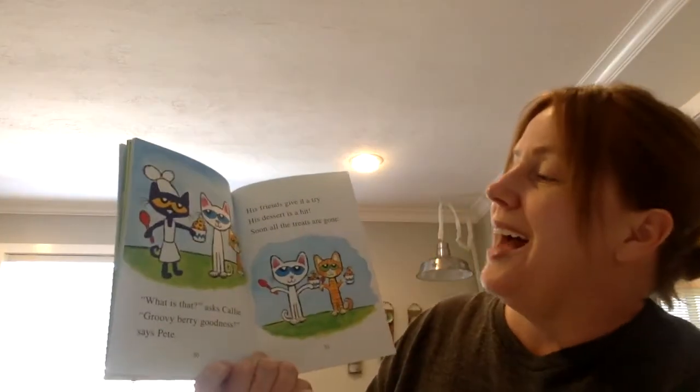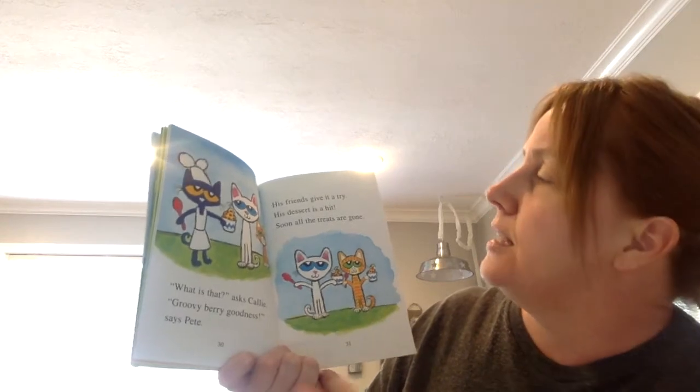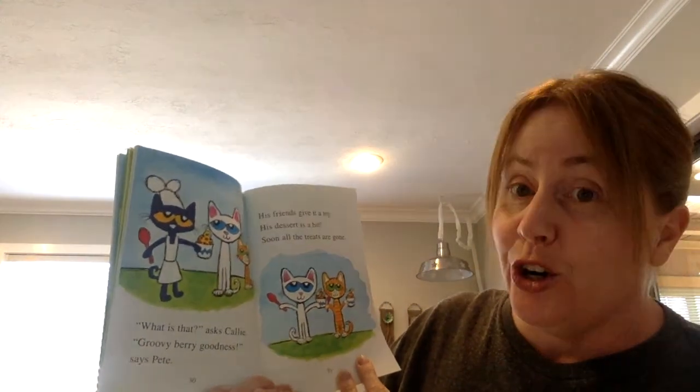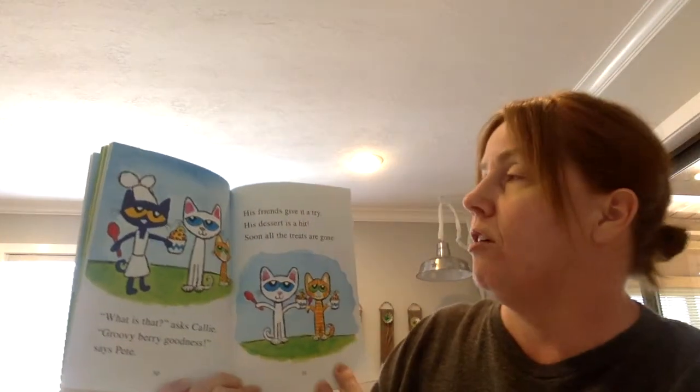What is that? asks Callie. Groovy berry goodness, says Pete. His friends give it a try. His dessert is a hit. Soon, all the treats are gone.